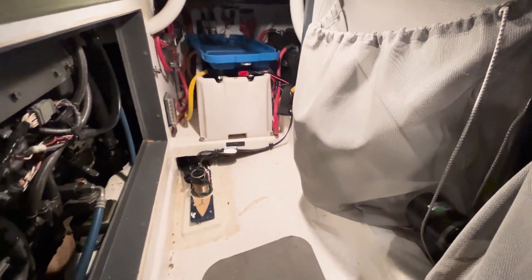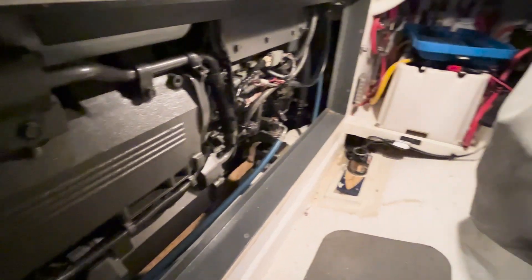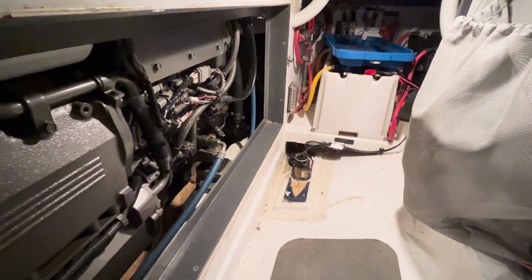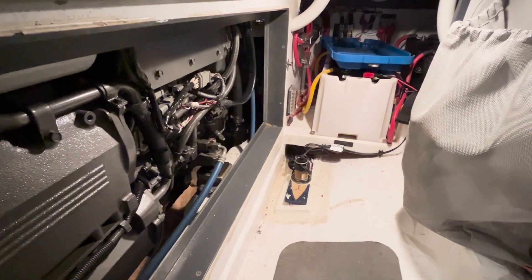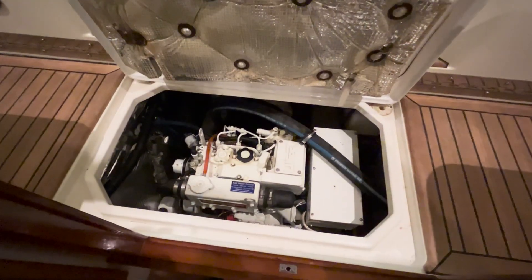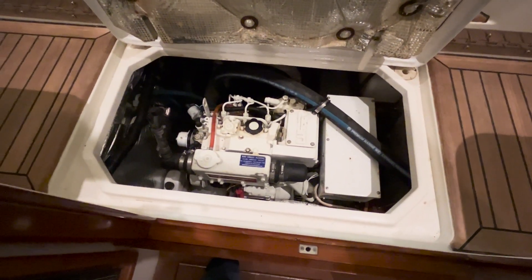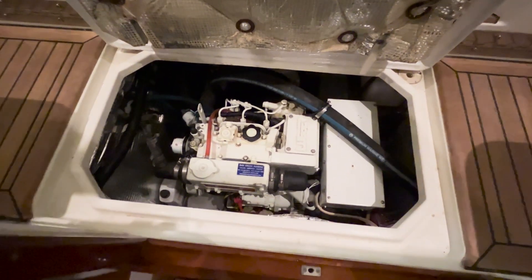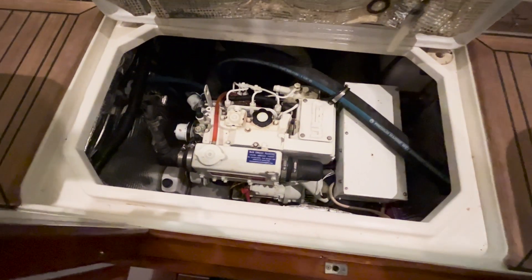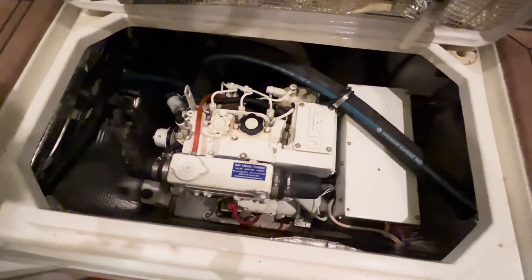There are custom bags here for storage of some items, and further down you're into the starboard side engine access, batteries, and other mechanical equipment in this settee lazarette. The Northern Lights genset is located just under the bridge deck in an easy-to-open hatch, with really good access to the top and all around for all service needs on the genset.